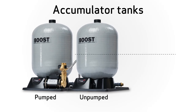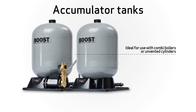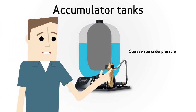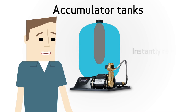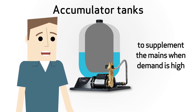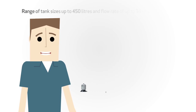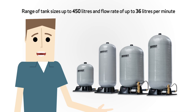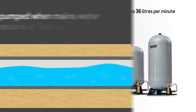But what about properties where higher flow rates are required? The Accu Boost range of accumulated tanks are the solution. Ideal for use with combi boilers or unvented cylinders, Accu Boost stores water under pressure within the tank and instantly releases the water to supplement the mains when demand is high within the property.